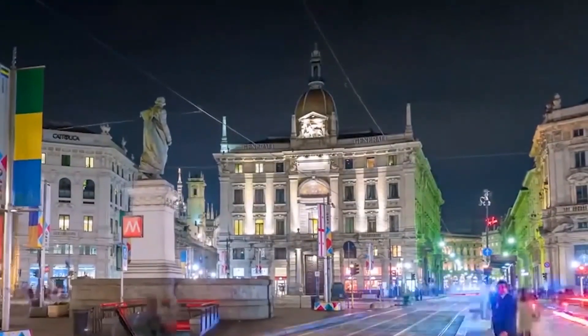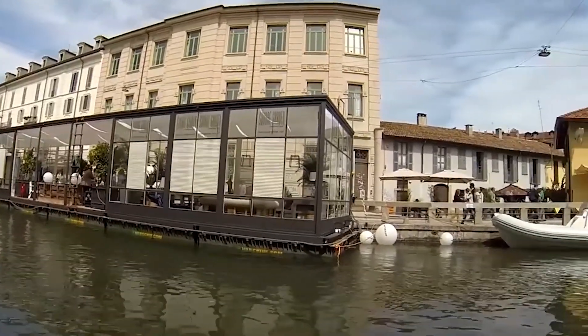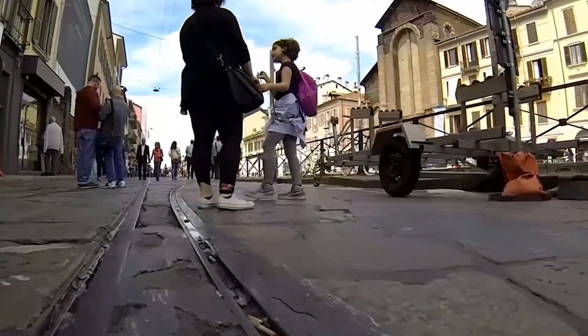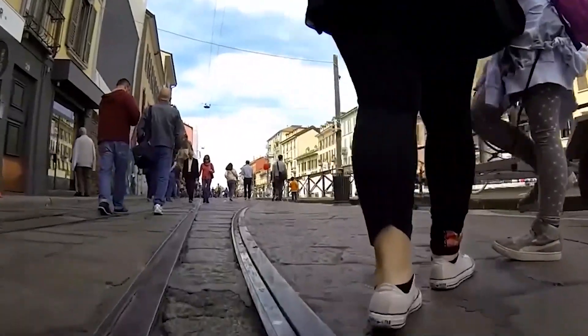Milan is one of the greenest cities in Europe, with a 55.6% rate of differentiated collection, and for this reason we chose it as the location for the first TSM store. Precisely, we decided to rent a 400 square meter space in Zona Tortona, that is one of the most important districts in Milan for art, fashion and design.